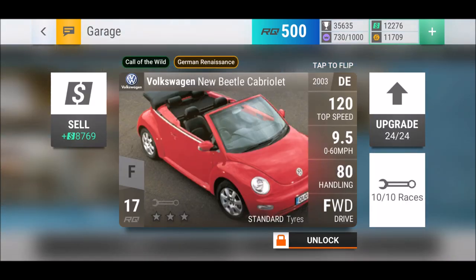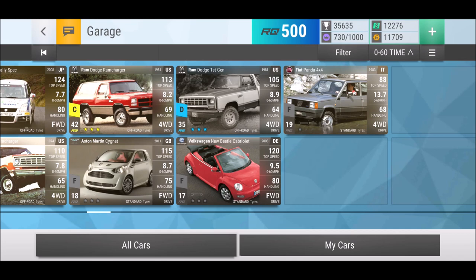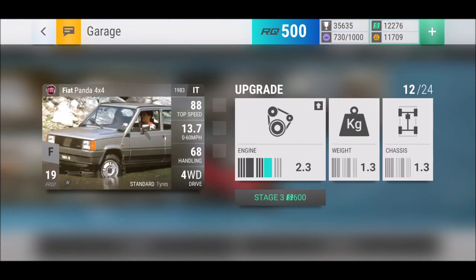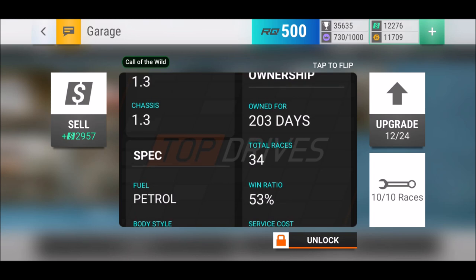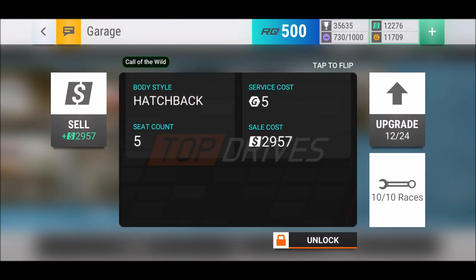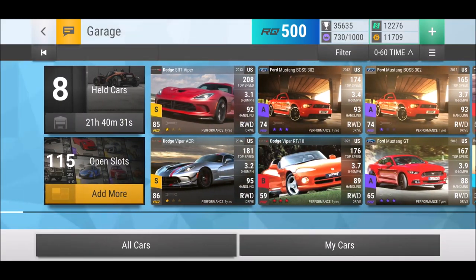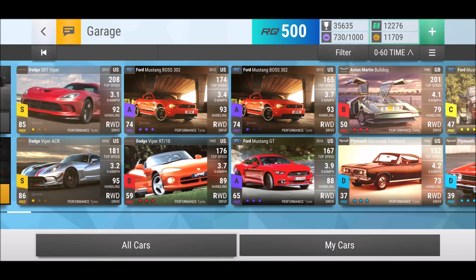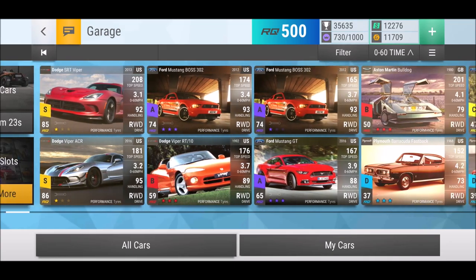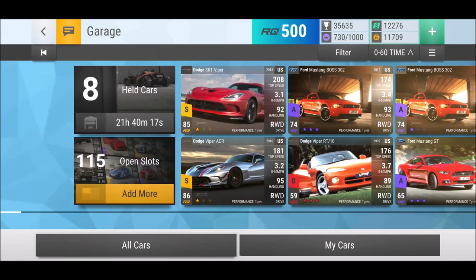Then we have the VW New Beetle Cabriolet - 80 handling, medium ground clearance. And speaking of the standard tires ones, we got the Fiat Panda 400 which I've already used a few times even not maxed out. So it's about time to max out those babies. I'm excited - I want to see if a challenge comes up and we need those cars, if I'm able to be competitive with those rides. I really have high hopes for that.